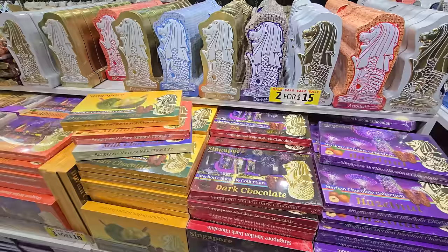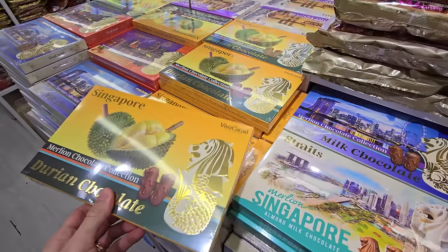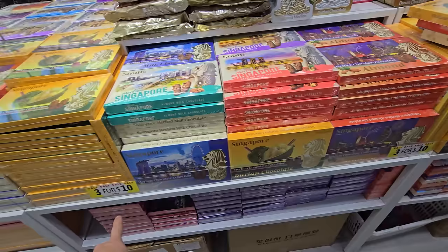It's really cool that they have chocolates shaped like the merlion with so many different flavors — milk chocolate, almond milk chocolate, and even durian chocolate. I don't know if the durian is actually in the chocolate or that's just a durian-themed box. They're super cheap: three for ten Singapore dollars.